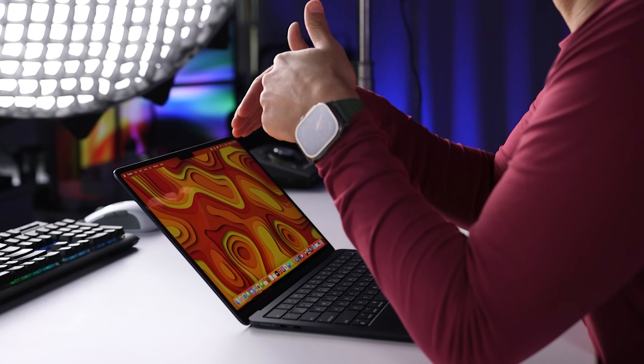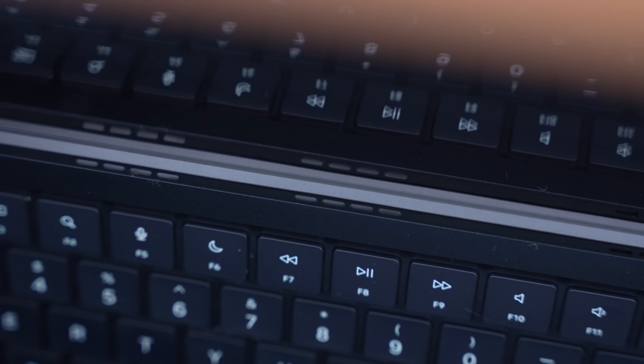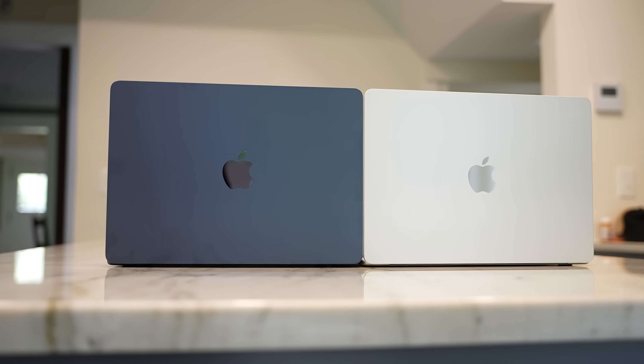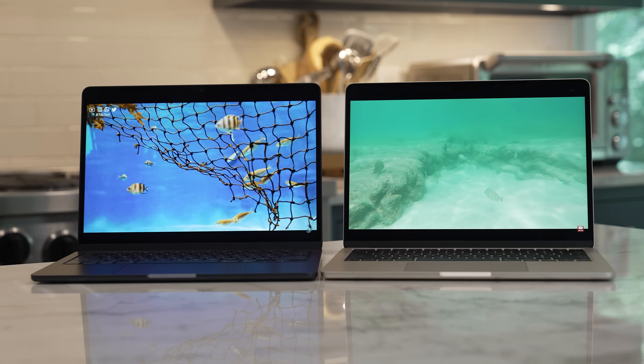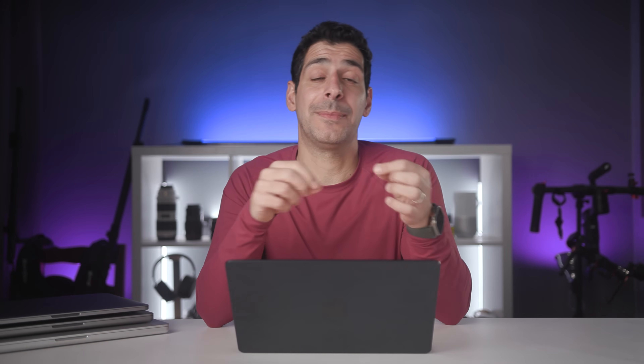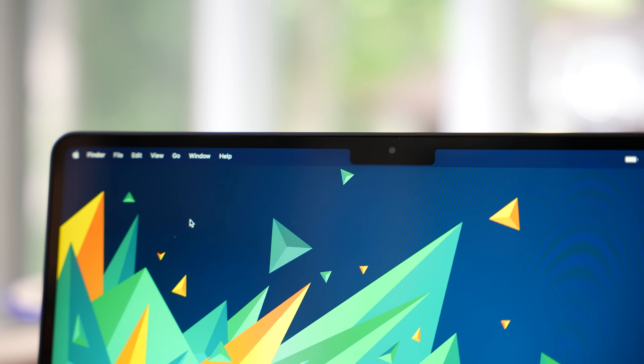The speaker system has also been updated and is now hidden in the hinge. For laptop speakers, they get plenty loud, offer spatial audio, and work well for watching movies, playing games, or video calls. The camera was also upgraded and is now 1080p — noticeably better than the previous 720p camera. When you combine the new hardware with the new ISP on the M2 chip, you get a better overall image with improved low-light performance.